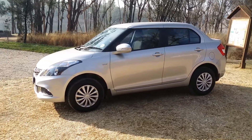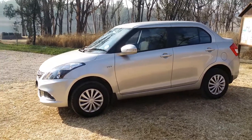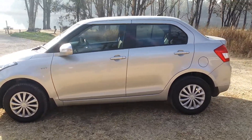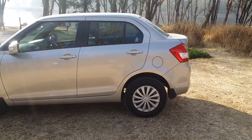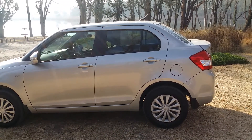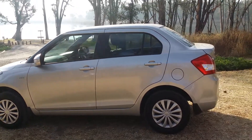The Suzuki Swift 1.2 GL Desire, priced at 145,900 Rand, is obviously at the very competitive end of the market. Unusual in that at this end of the range, it's a sedan, not a hatchback. There are not that many competitors around that offer this option.